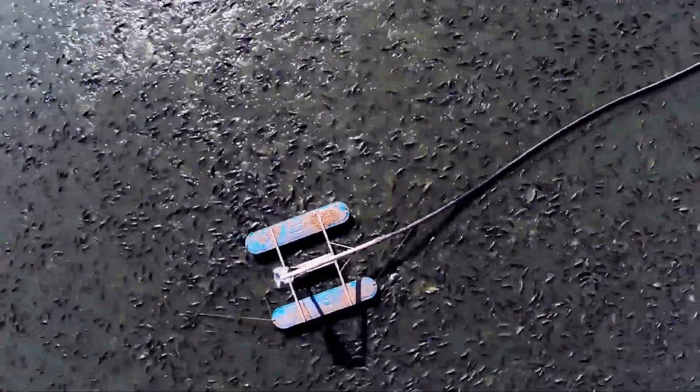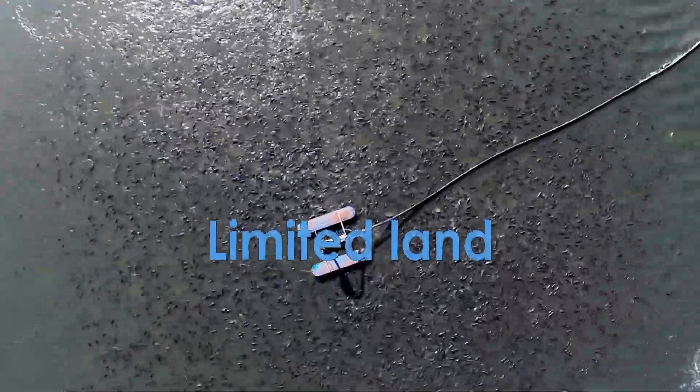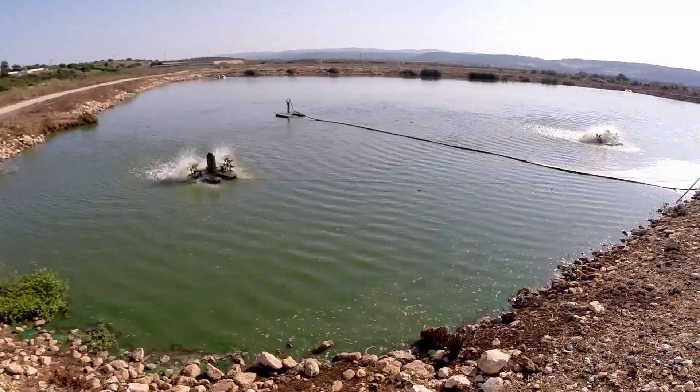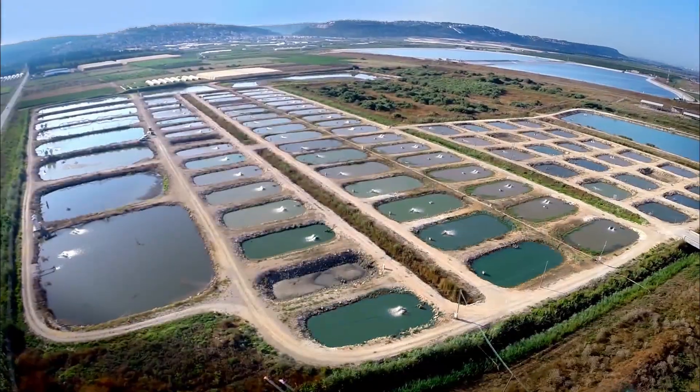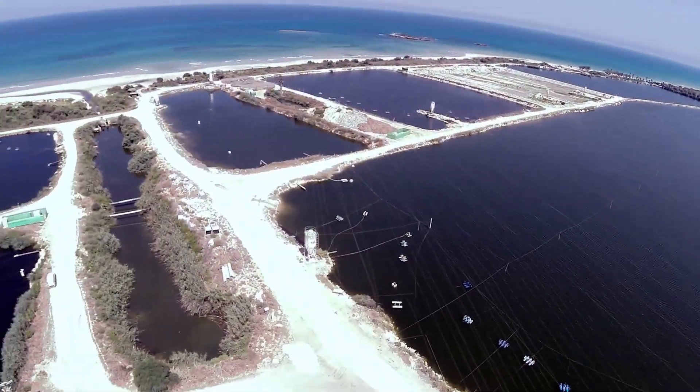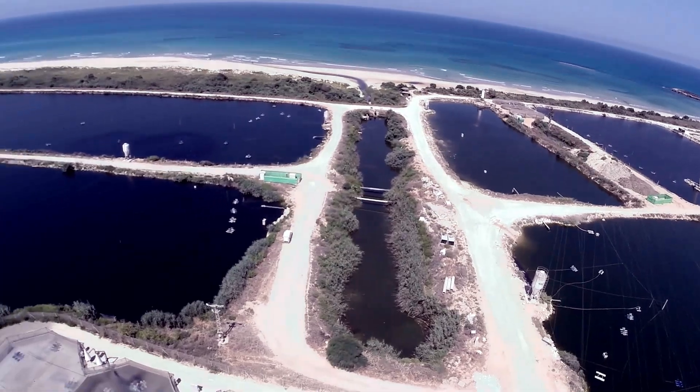Most aquaculture production takes place in ponds and reservoirs in developing countries. Current systems face three challenges: limited land, limited water, and poor water quality. Simple ponds — extensive systems — require large amounts of land and water. Relatively low cost, their main drawback is low production.